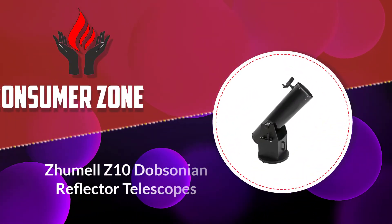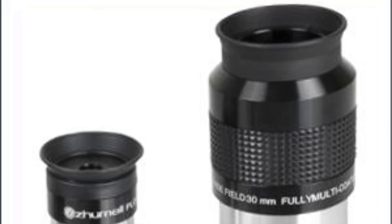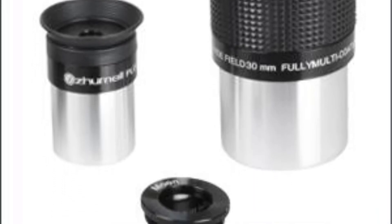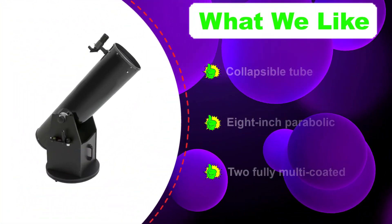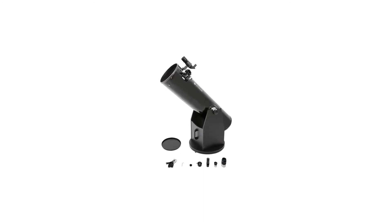Number 2: Zhumell Z10 Dobsonian Reflector Telescope. The Zhumell Z10 Deluxe Dobsonian Reflector Telescope has a 10-inch parabolic primary mirror and two fully multi-coated eyepieces. It has a collapsible tube to make it easy to transport. The Z10 is a heavy telescope, which makes taking it places a little more difficult even with its compact size. This scope is not collimated when delivered, but decent instructions tell you how to do it. The only other drawback is that the OTA cap fits very loosely and falls off without much effort.